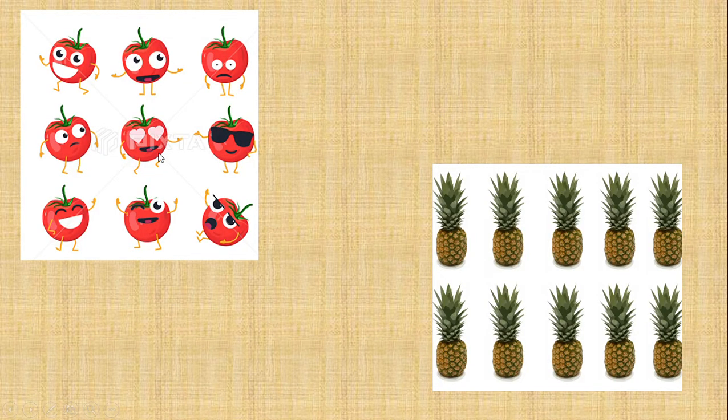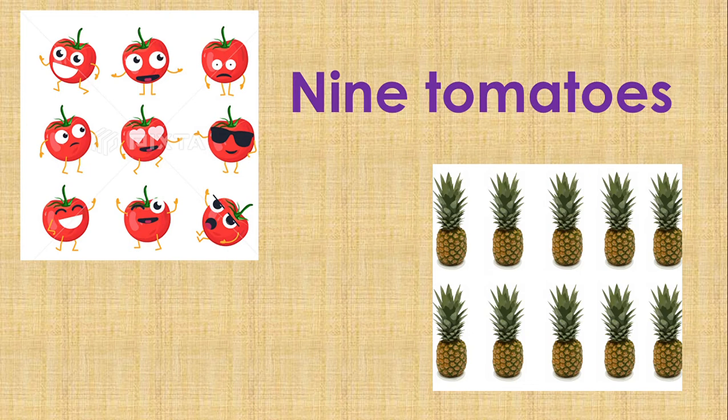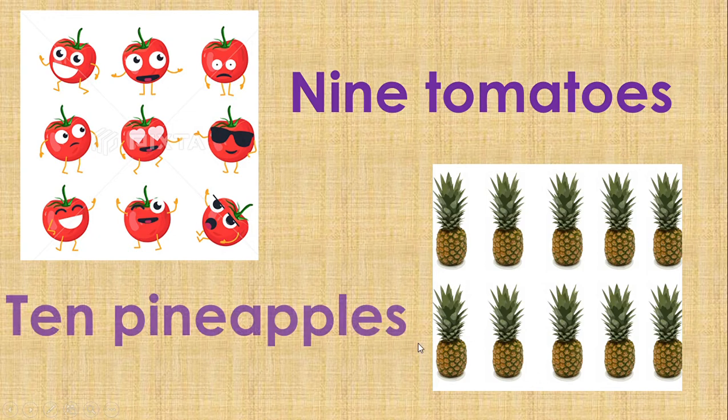Tomatoes — there are nine tomatoes. N-I-N-E. Nine tomatoes. Pineapples — ten pineapples. T-E-N. Ten pineapples.